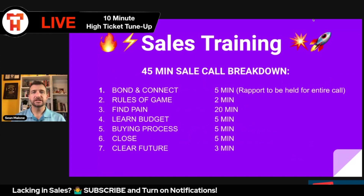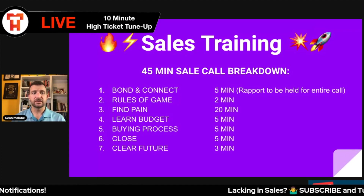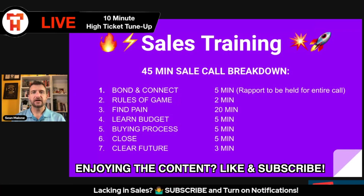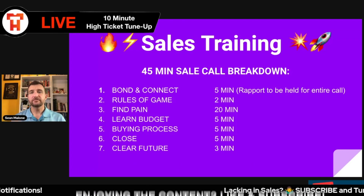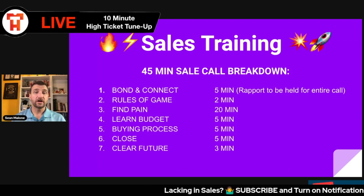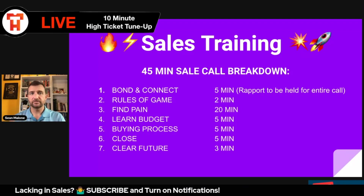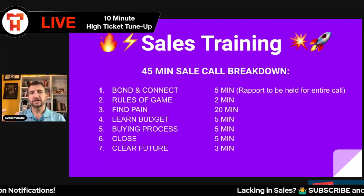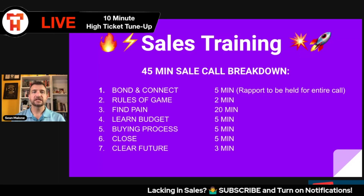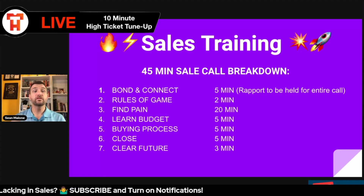I'm going to walk through each of these so you have an understanding of each step. This is our seven-step sales process — something I spent a lot of money to put together. There are seven steps. The first one starts with bonding and connecting, and that should be the first five minutes of the call. It should not go on for more than five minutes. Set yourself a five-minute bonding and connecting timeframe, and then understand that you have to move it forward.